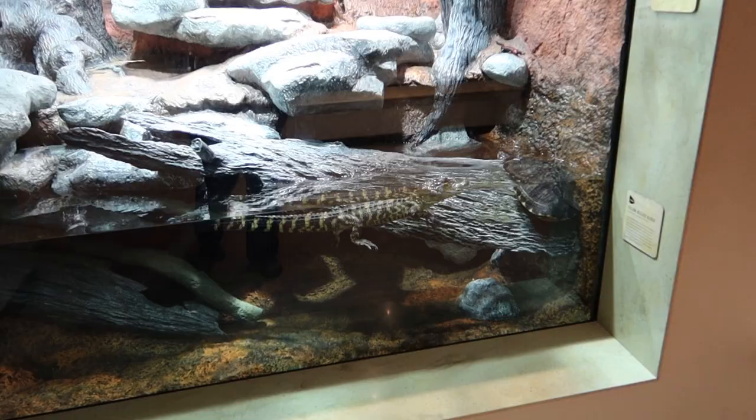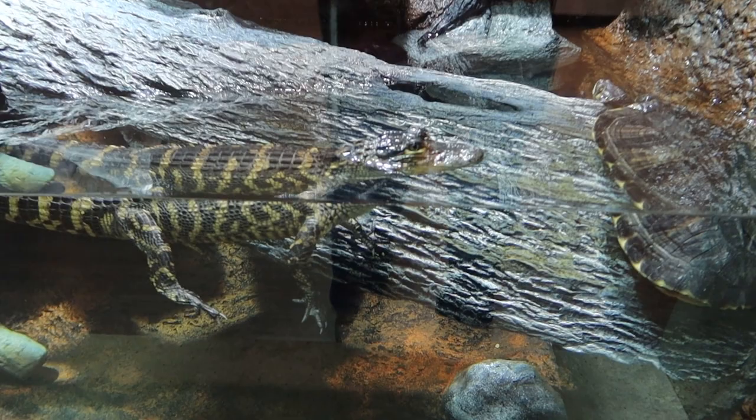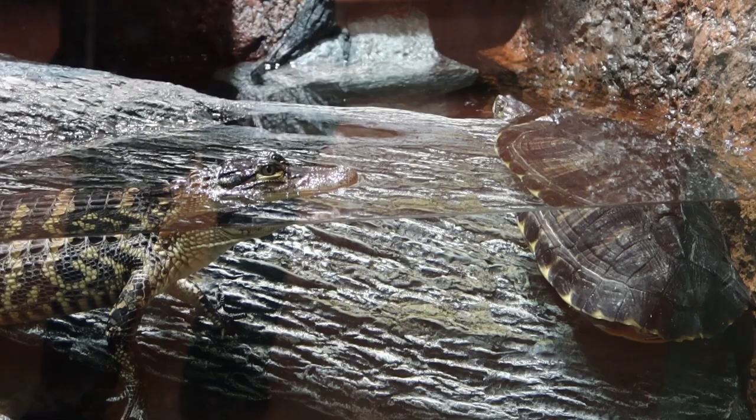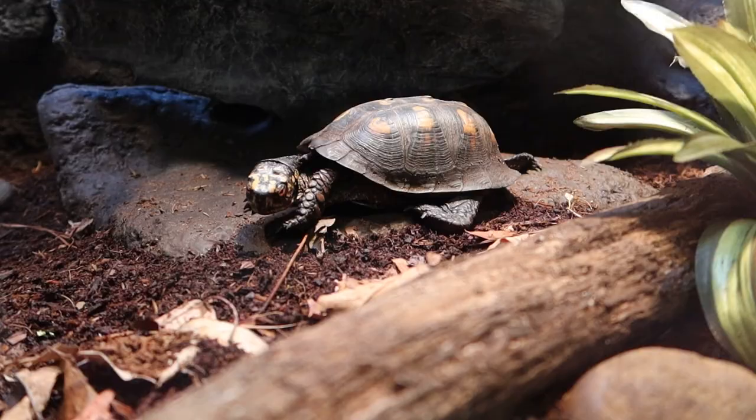We've got some non-taxidermy animals — a little alligator. And his friend there is a turtle. An alligator and a turtle that have become friends. This turtle isn't feeling particularly active today. This is not just a still photo — it's just a very mellow turtle.